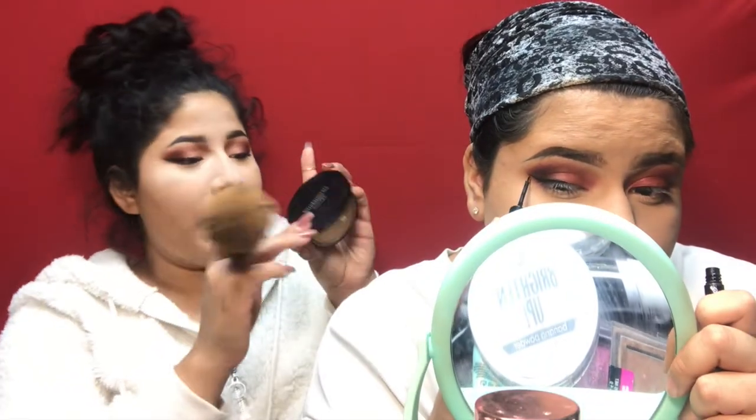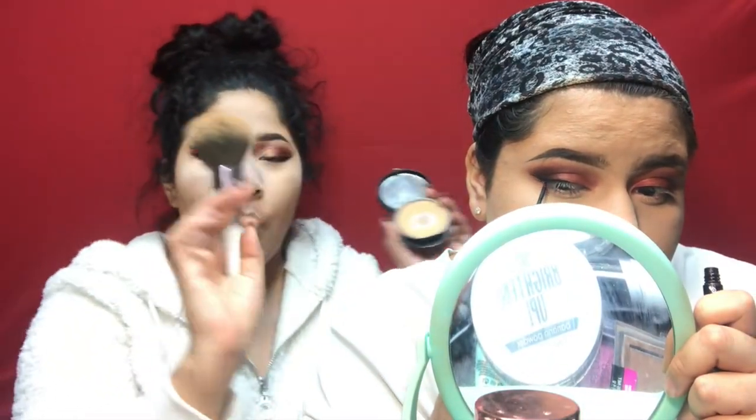I haven't done eyeliner in forever so I don't know how this is going to go. I'm going to use this setting powder by Bare Minerals in camel 17 with the JH01 brush — one of my favorite setting brushes ever. I just lightly press wherever I haven't set yet.